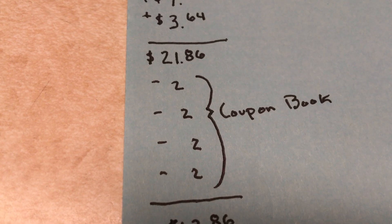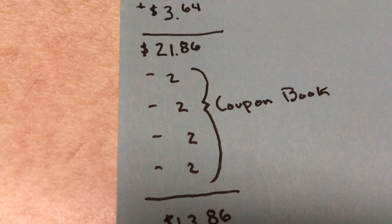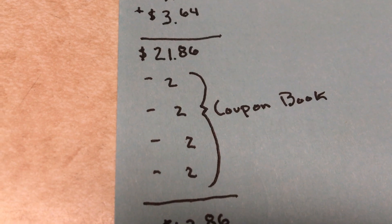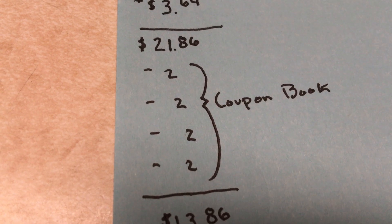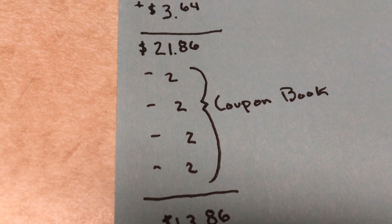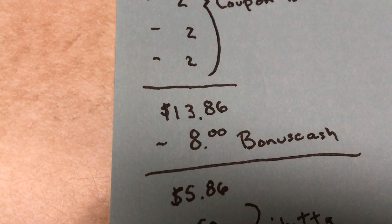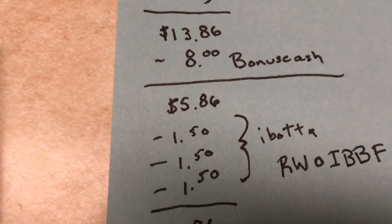I don't know if there's any coupons online for it right now. I figured that out because I used a $4 off of $20, and as many Rite Aid shoppers know, $4 off of $20s don't like to play well with Rite Aid coupons, but luckily the cashiers typed in the coupons and everything for me. So my total went down to $13.86 after those coupons. I received $8 in bonus cash, making my total $5.86.